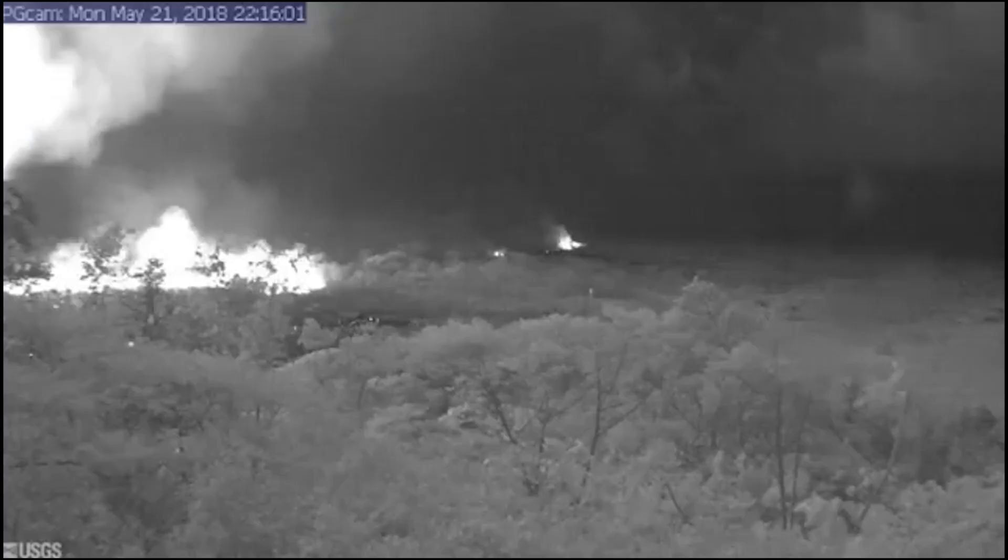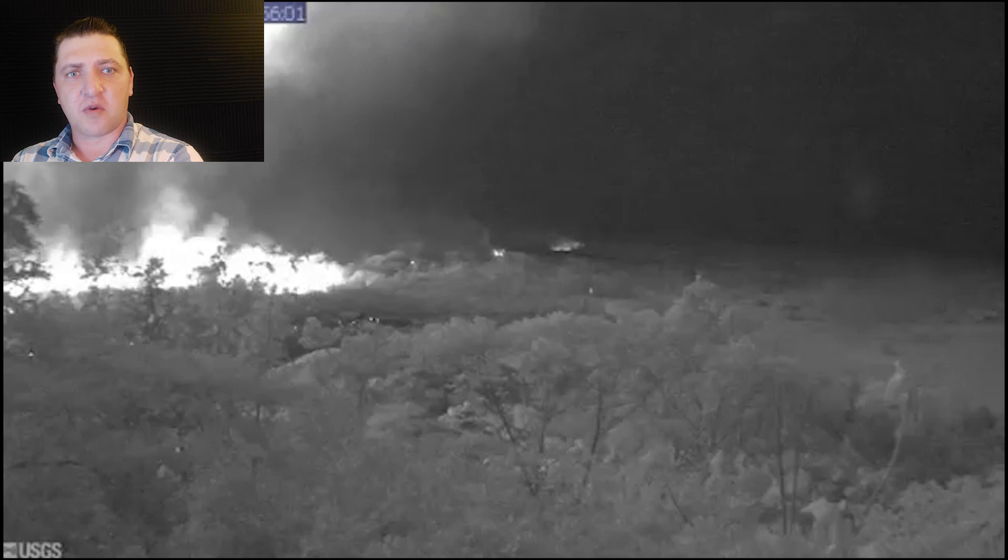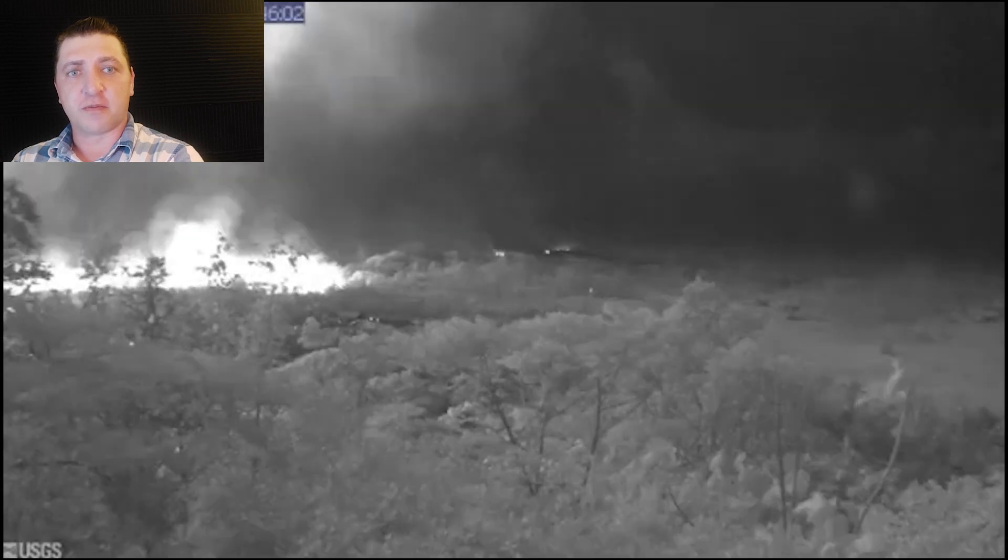Aloha everyone, this is May 22nd and 23rd of the 2018 Kilauea eruption. Transitioning into May 22nd early in the morning, activity along the fissure system remains high.